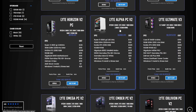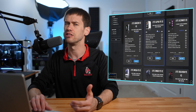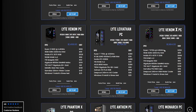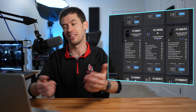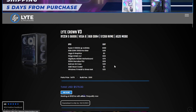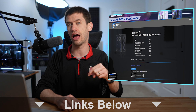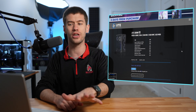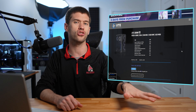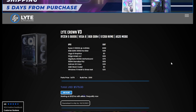Hey guys and welcome back to Hoosier Hardware. Today after seeing an ad online I thought I would take a look at the Lite Gaming PC's website to see basically is this a good deal? Is this really a PC company that you should be purchasing a build from? Does it present good value at least on paper? Let's take a look at it.